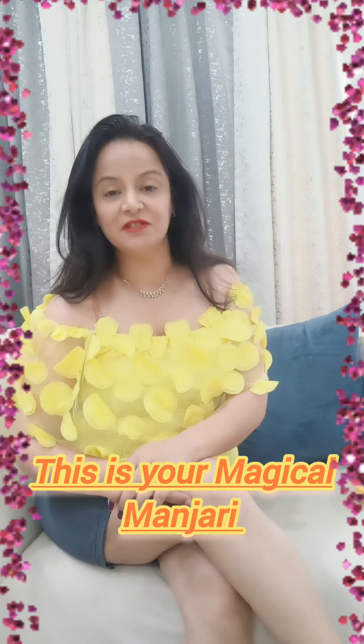Hey everyone, this is your Magical Manjri — hope you all are doing good. It is all about self-care and self-love. I always take care of my skin and skin is my priority. Being on social media and being an influencer, we always need to look good and flawless, so whenever there is a travel or outdoor shoot, I always